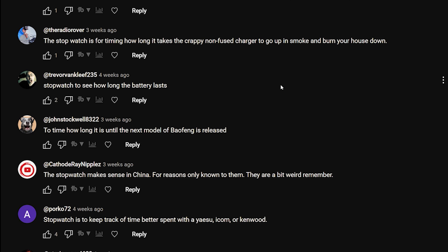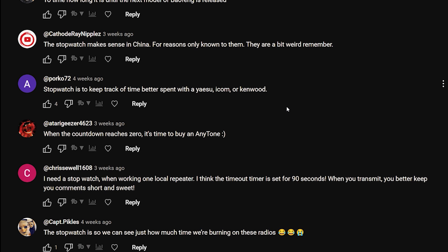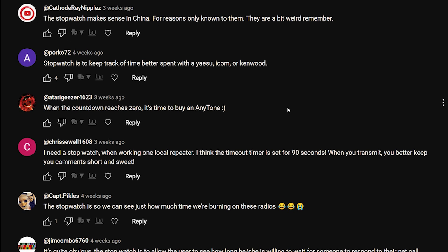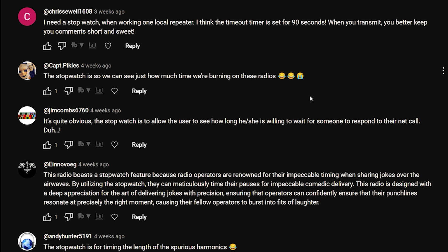The Radio Rover: 'The stopwatch is for timing how long it takes the crappy non-fused charger to go up in smoke and burn your house down.' Trevor Van Cleef: 'Stopwatch to see how long the battery lasts.' John Stockwell: 'To time how long it is until the next radio.' Kathy Ray Nipples: 'The stopwatch makes sense in China for reasons only known to them.' Porco: 'Stopwatch is to keep track of time better spent with the Yaesu, Icom, or Kenwood - when the countdown reaches zero it's time to buy an AnyTone.'